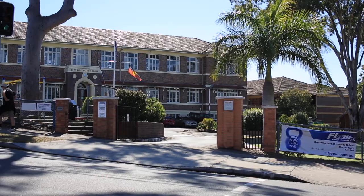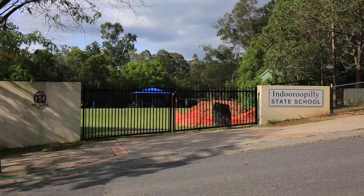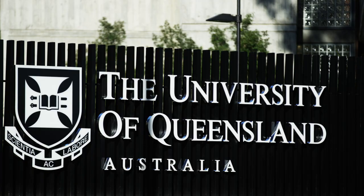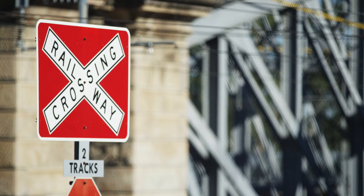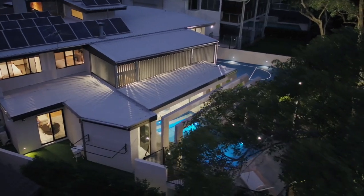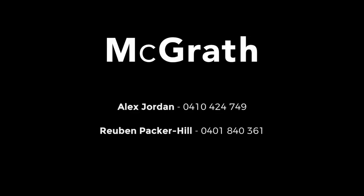The location is within walking distance to the prestigious St Peter's Lutheran College, within the catchment of Ironside State School, and close to Indooroopilly State High and Primary Schools, BBC, and UQ. The Indooroopilly Shopping Centre is also close by, along with train and bus services. The desired north-facing orientation of this home boasts plenty of natural light, making this the ultimate family home.